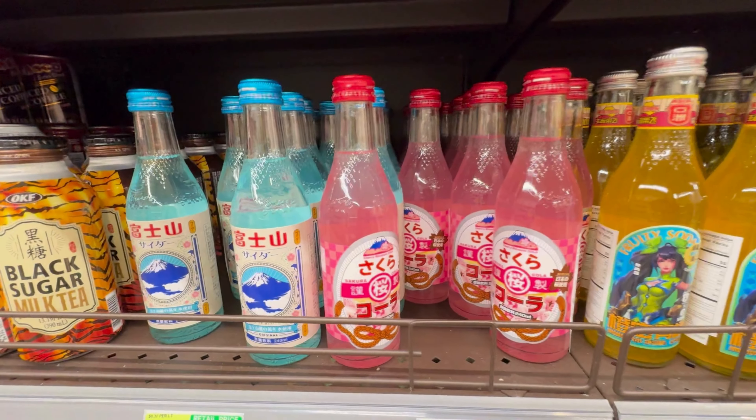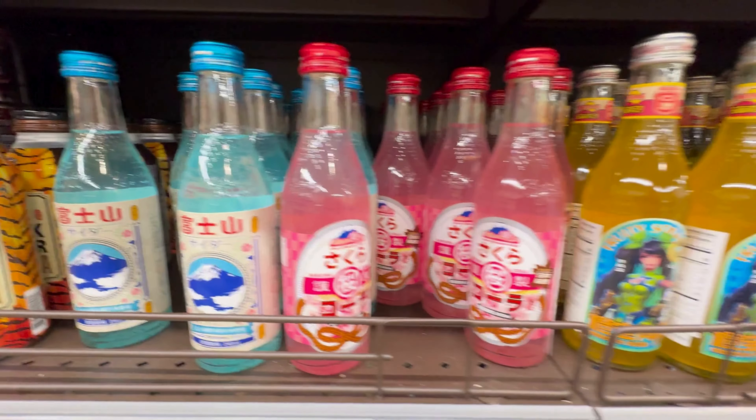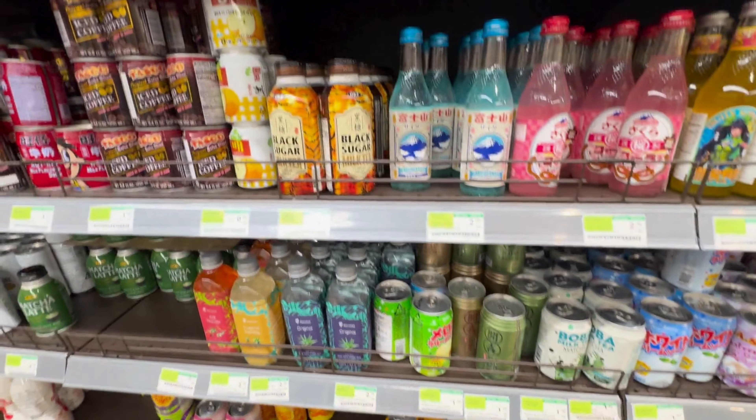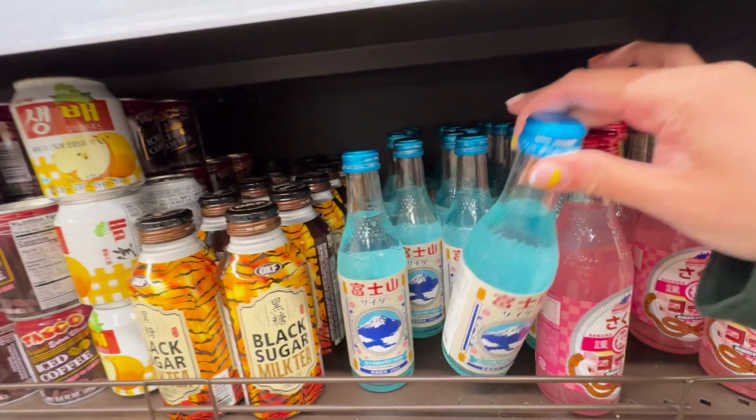Wow, look at these drinks — Japanese drinks. Let me get these two. They look super good.